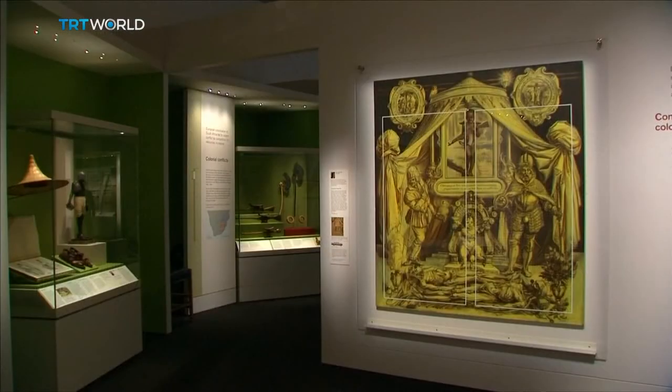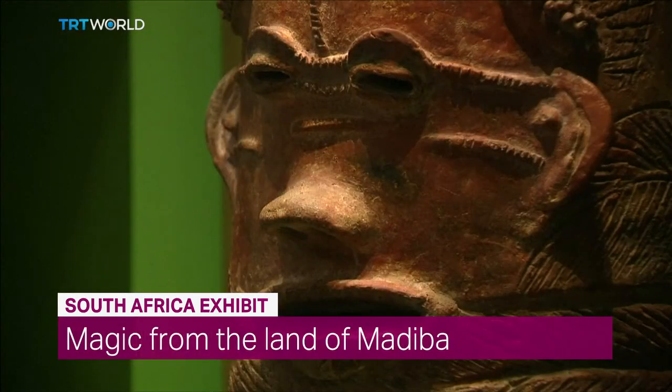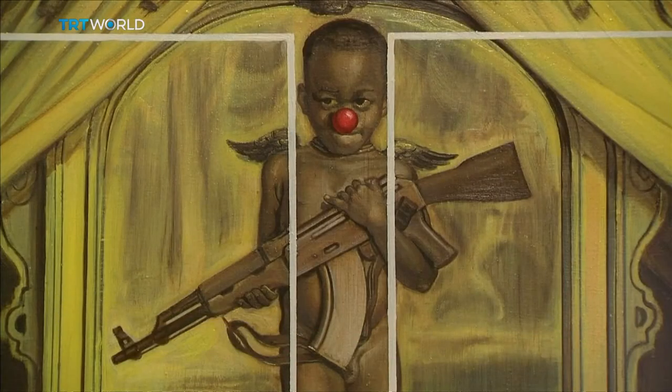The British Museum is using archaeology and contemporary artwork to map 100,000 years of South African history. The exhibition starts in the prehistoric era and continues through the struggle against apartheid. It ranges from the earliest examples of human creativity to powerful anti-apartheid pieces and cutting-edge contemporary art.